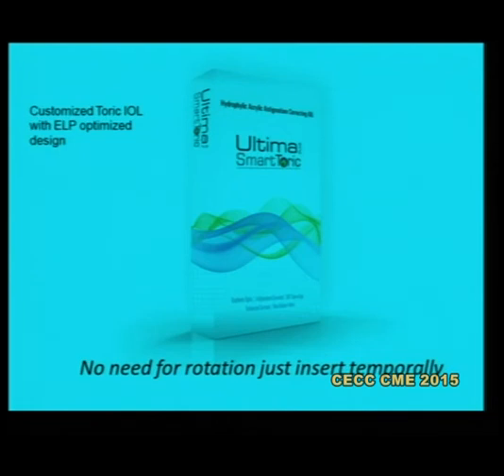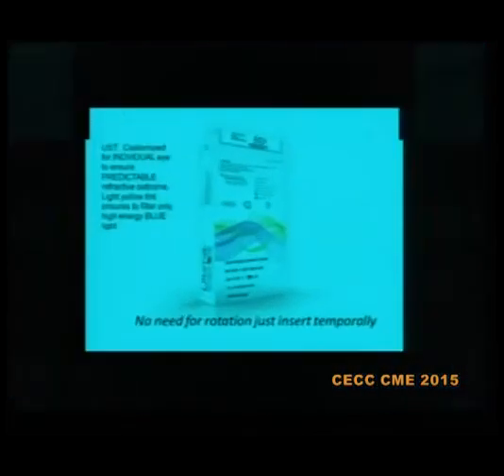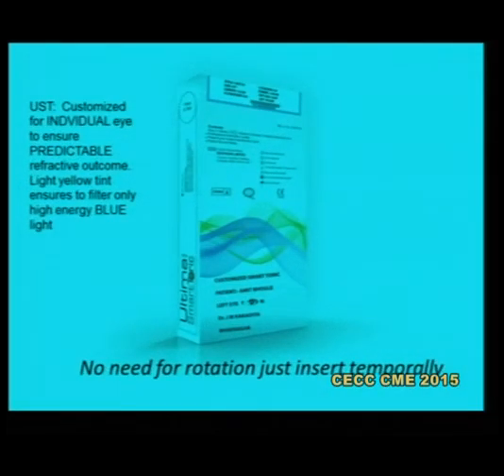This is a customized toric lens where the effective lens position is optimized based on the measurements you send in. There is no need for rotation — the toricity on the anterior surface is introduced based on the lens being placed horizontally only. It is customized to the individual eye to ensure a predictable refractive outcome. Unlike several other customizations, this takes only seven days to make the lens and deliver it to you sterile.